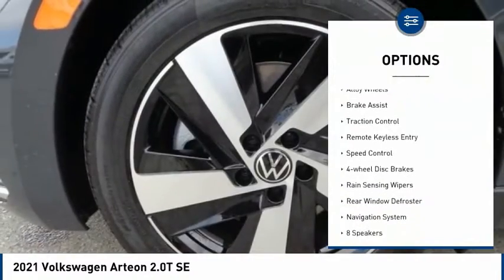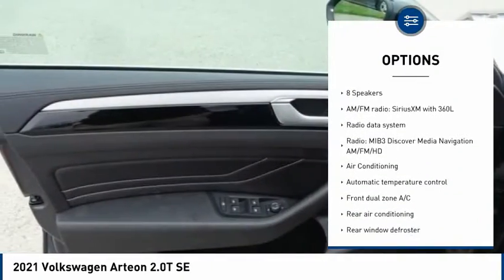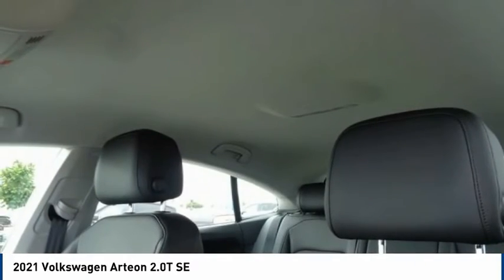Electronic stability control, alloy wheels, brake assist, traction control, remote keyless entry, speed control, four-wheel disc brakes, rain sensing wipers, rear window defroster, navigation system.